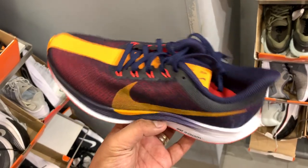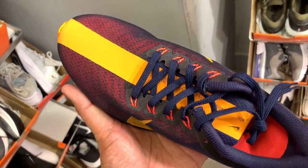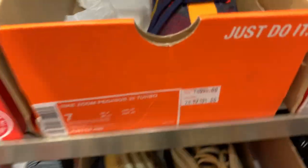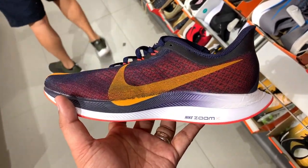I want to kick things off strong for this vlog and start with a sneaker I wasn't expecting to see at the outlet. This is the Pegasus Turbo 35 — not just the Pegasus 35, but the more premium version which has a better midsole and cushioning technology. It usually retails for P8,995, but with a 20% discount it's now P7,195. I really wasn't expecting to see it just sitting there.